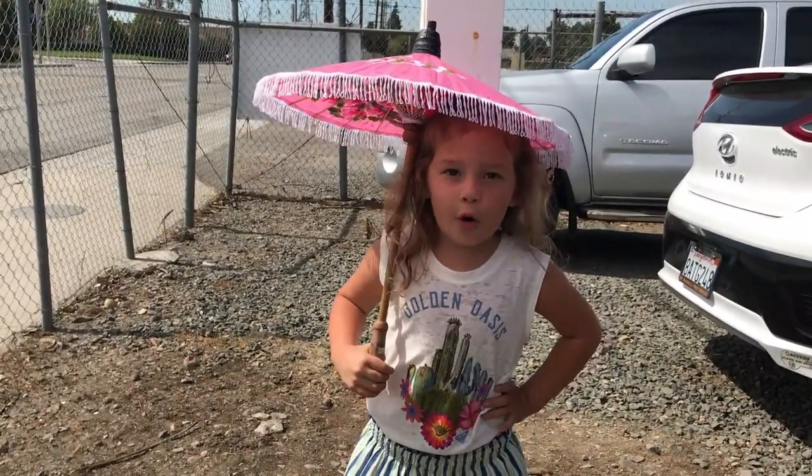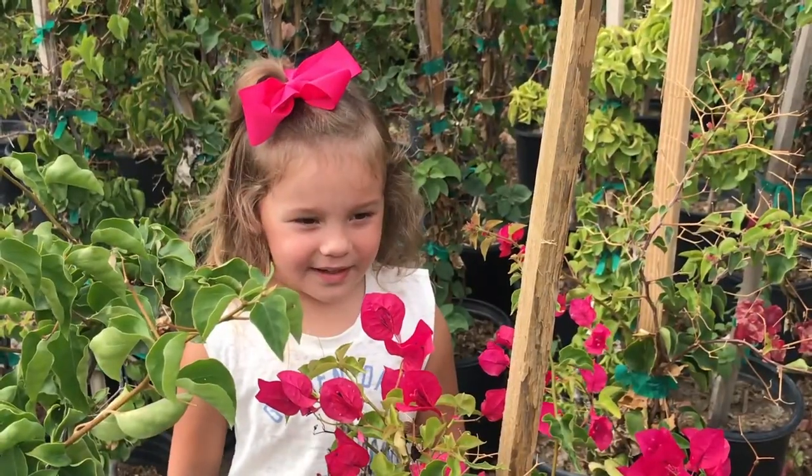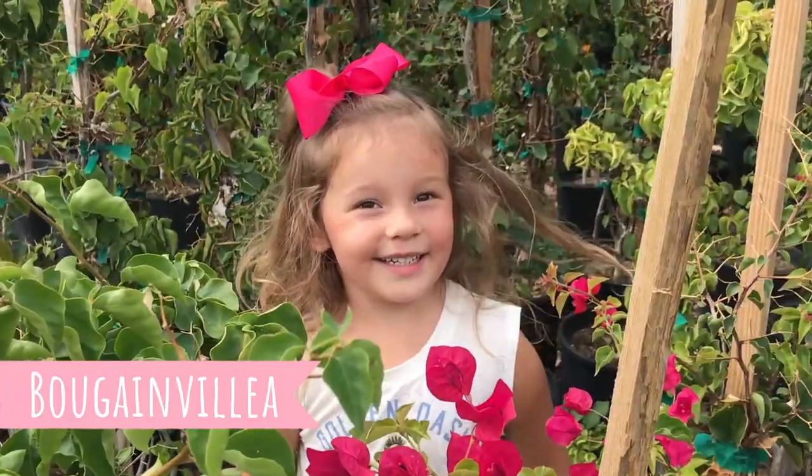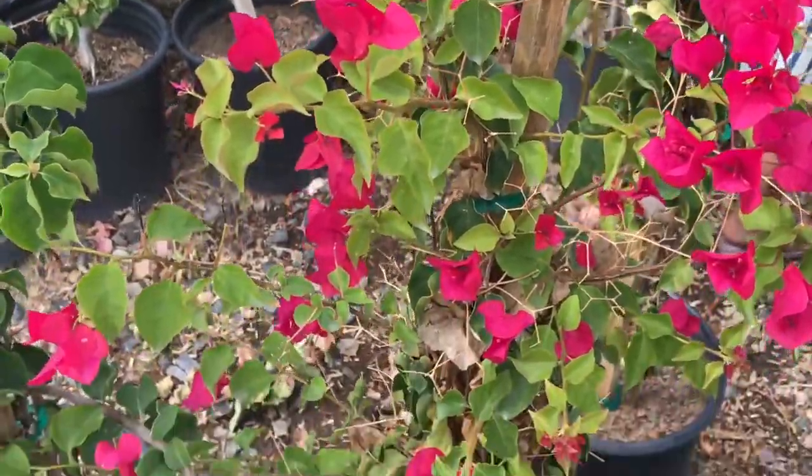Hi, I'm Lola and I'm four. I'm going to give you a tour of Neatown Nursery. This plant is Bougainvillea. Funny name, huh? Come on, let's do this.